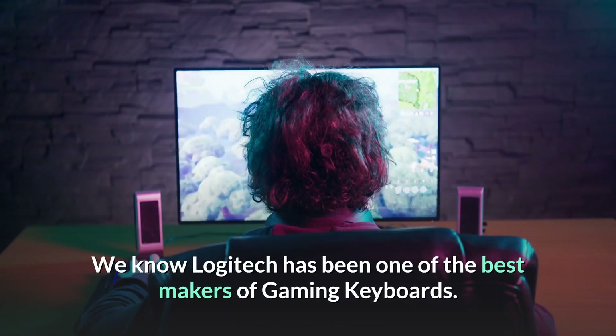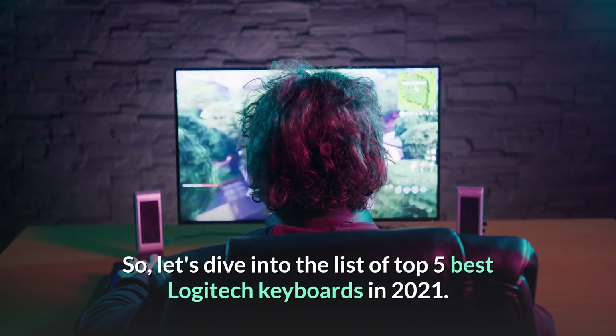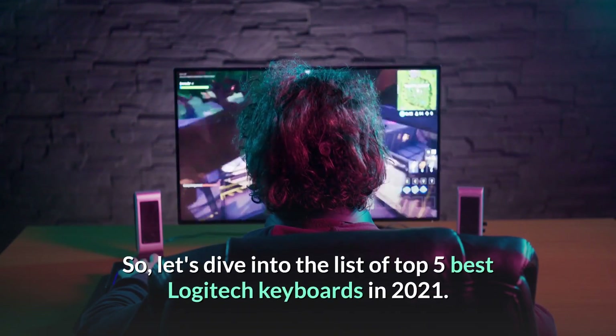We know Logitech has been one of the best makers of gaming keyboards. So, let's dive into the list of top 5 best Logitech keyboards in 2021.